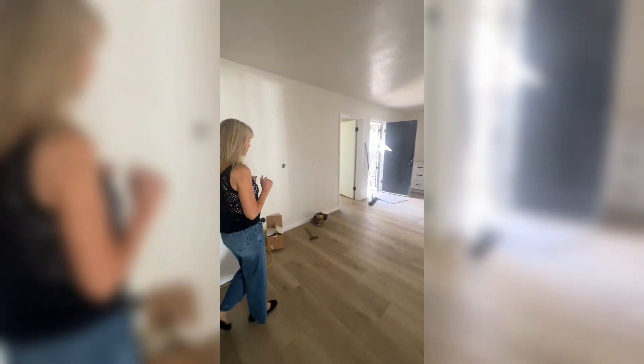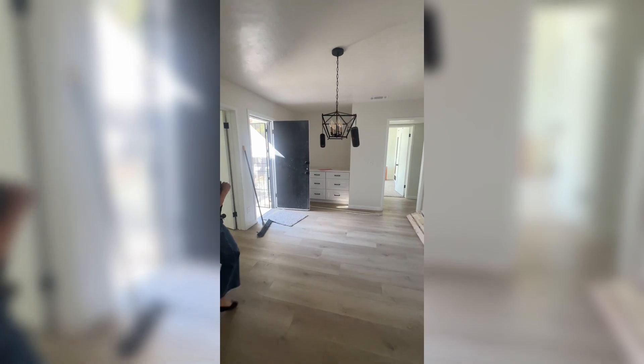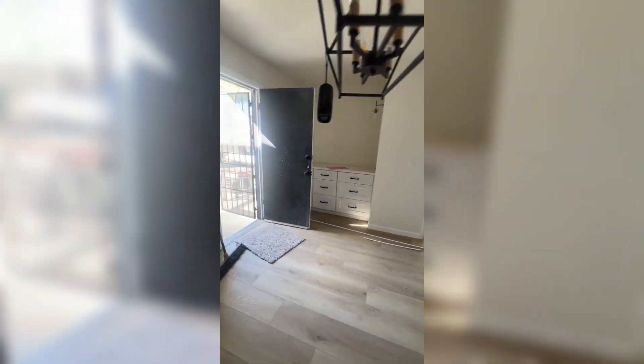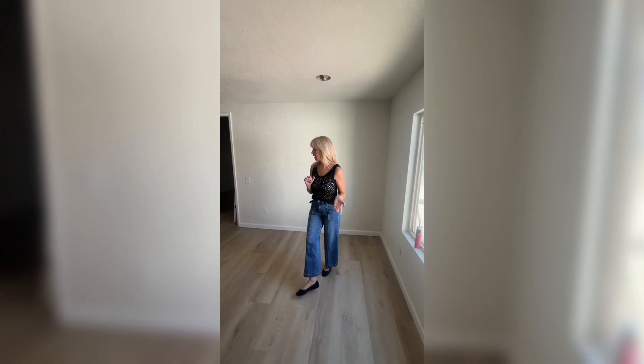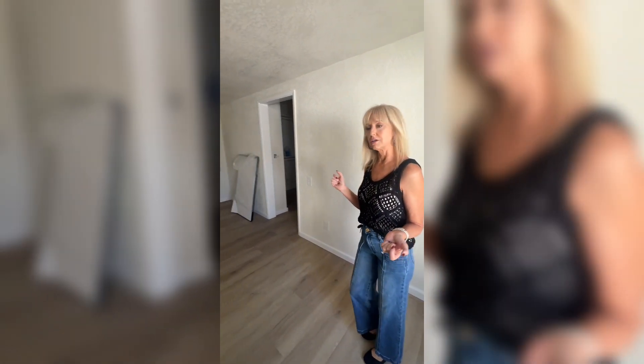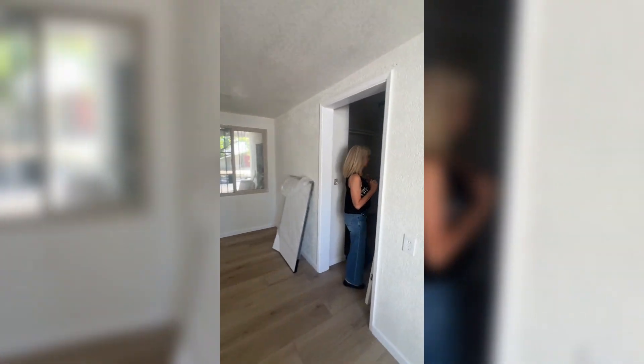Our owner suite has really taken shape — it's looking much lighter, much brighter, and more cohesive. We have this fantastic walk-in closet, and we've got our beautiful vanity going in.